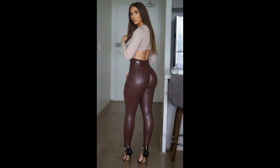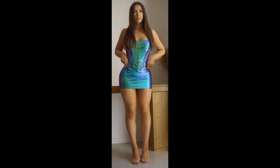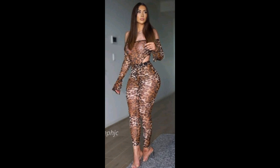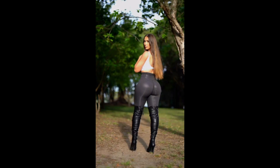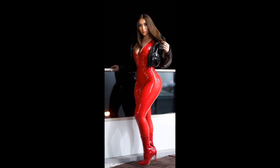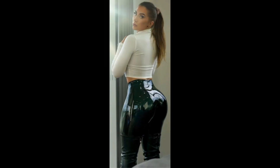And that's a wrap on the women's leather legging haul! I hope you enjoyed this fashion journey as much as I did. Which pair was your favorite? Let me know in the comments below, and don't forget to hit that like button and subscribe for more fabulous fashion content. Until next time, stay stylish and fabulous!